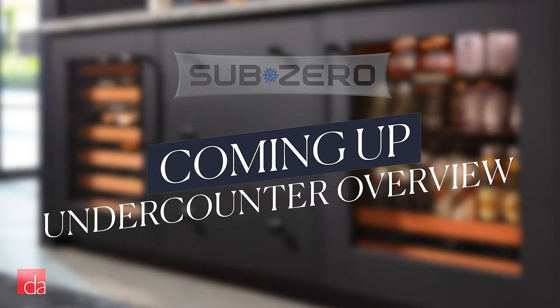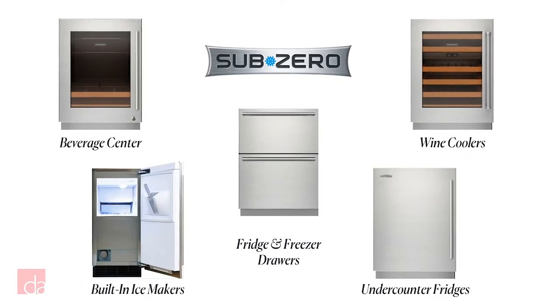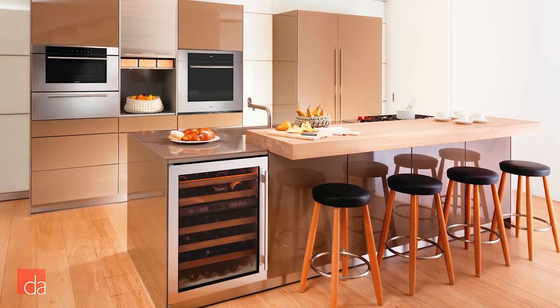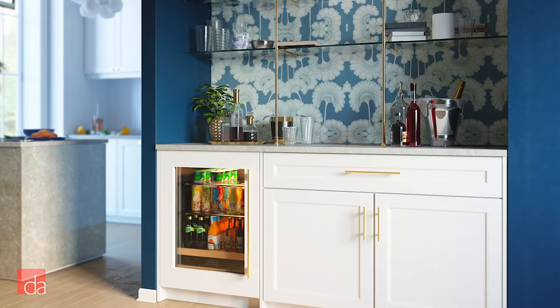Beverage centers, wine coolers, built-in ice makers, refrigerator and freezer drawers, and under-counter refrigerators. You can use them alongside a full-size fridge or solo in a bar and pool area. I'll give you details on them all. Stick around and I'll also share a few of our best installation and customization tips.